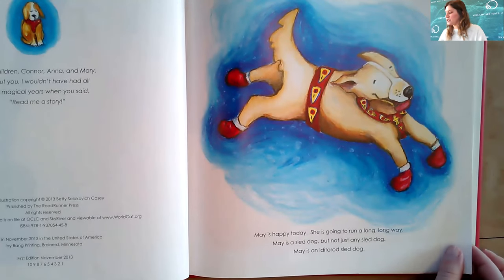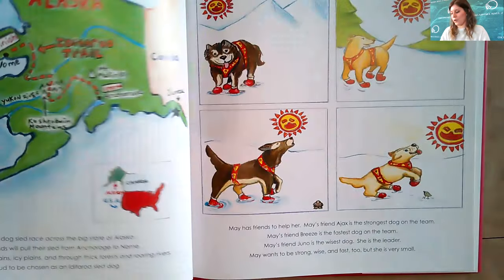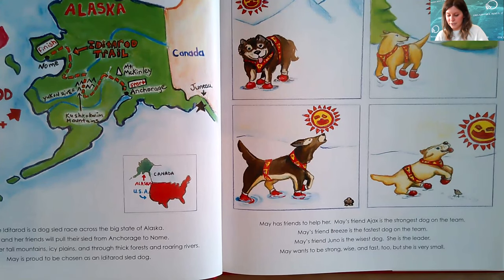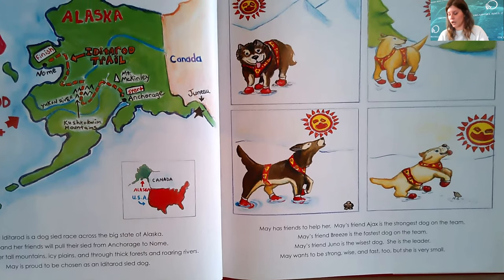May is happy today. She is going to run a long, long way. May is a sled dog, but not just any sled dog — May is an Iditarod sled dog. The Iditarod is a dog sled race across the big state of Alaska. May and her friends will pull their sled from Anchorage to Nome. They will run over tall mountains, icy plains, and through thick forests and roaring rivers. May is proud to be chosen as an Iditarod sled dog.